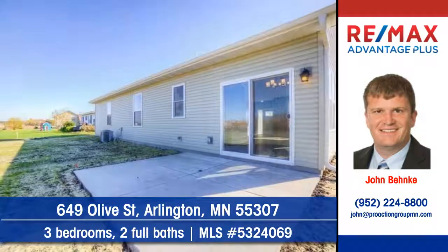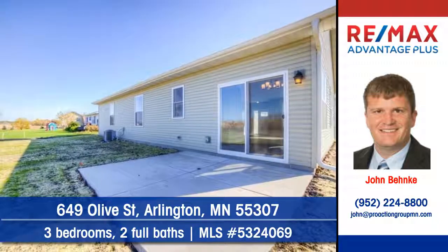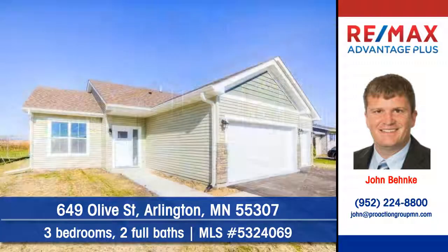Entertain outdoors on the relaxing patio. To arrange your personal showing, contact John Benke of RE-MAX Advantage Plus.